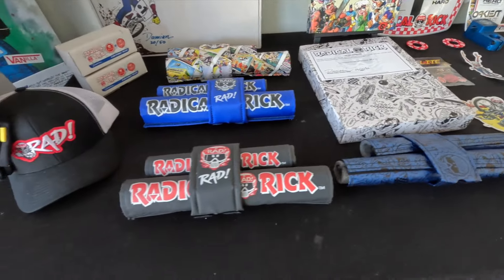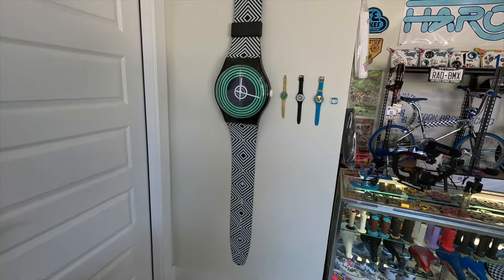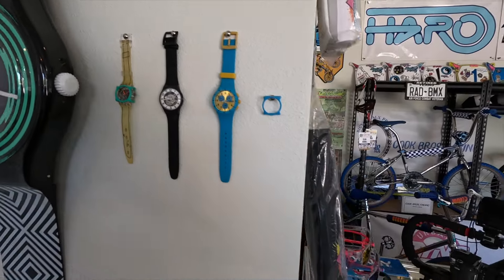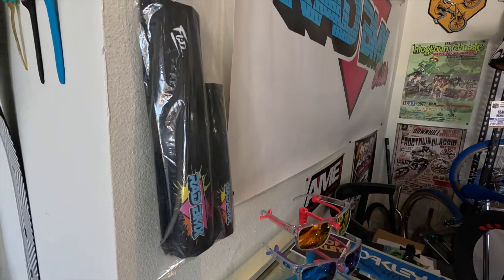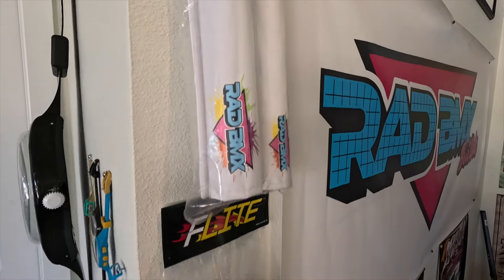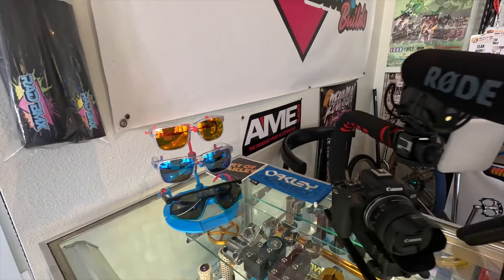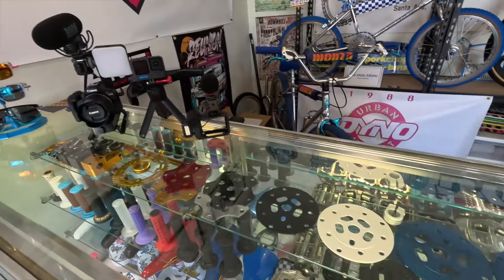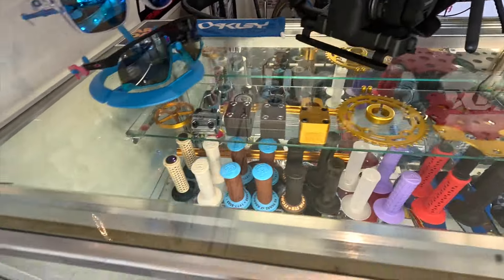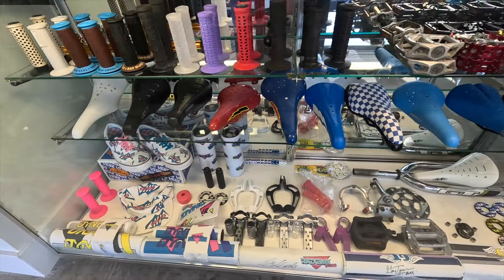Damien is the raddest dude — if you ever get a chance to meet him, please do and tell him Rad BMX Builds says hello. As we move across, we have the big Swatch Watch on the wall, some actual Swatch watches, and these pads — available right now in the link below — are made by Flight, in white or black, Rad BMX Builds pads. Some of my Oakleys, some of the cameras we use, and then the display case, which is ever-changing because I use a lot of these parts and keep adding more.